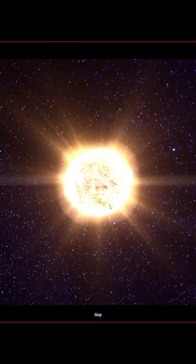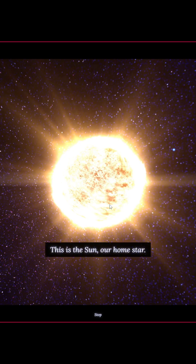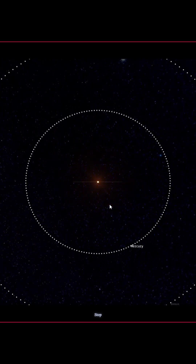Y'all gotta check out this site of 100,000 stars. So first up, we got the sun — obviously everybody knows it's our home star. But it's gonna get progressively bigger, and I had no idea the scale myself.